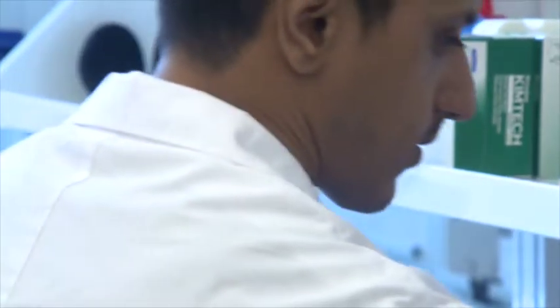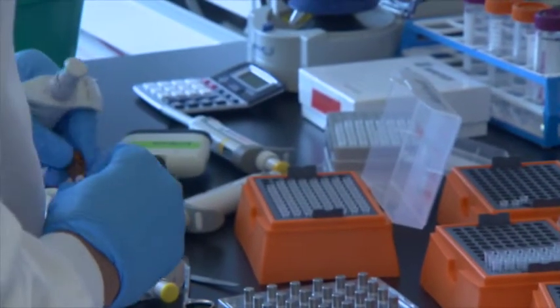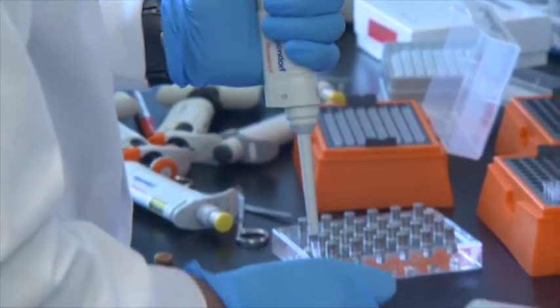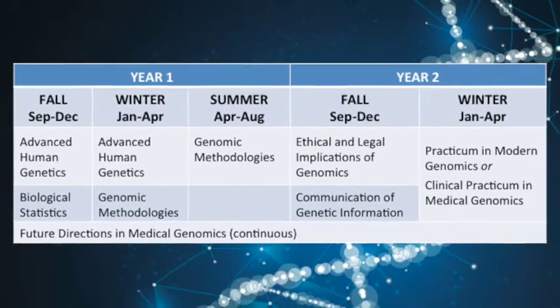The MHSc in Medical Genomics consists of a core set of lectures, as well as discussion and project-based courses over a two-year curriculum. One of the things that makes this program unique is our really engaged curriculum.